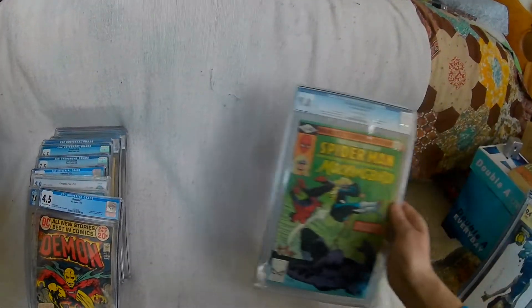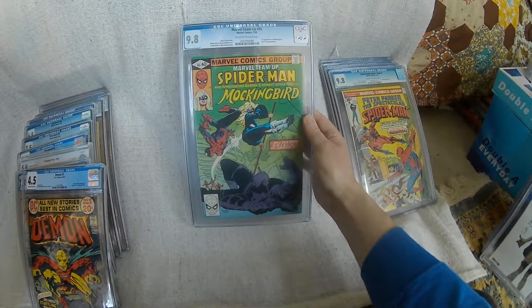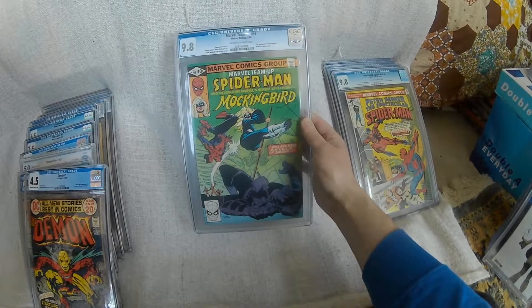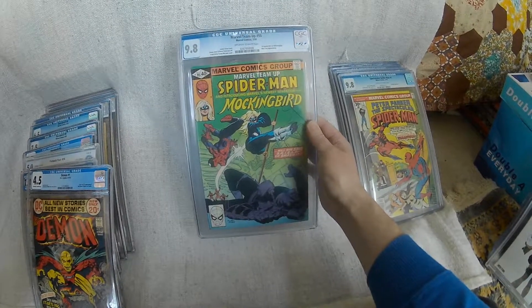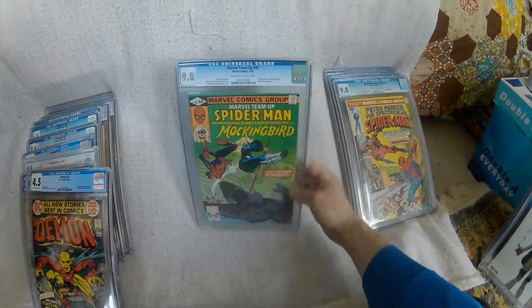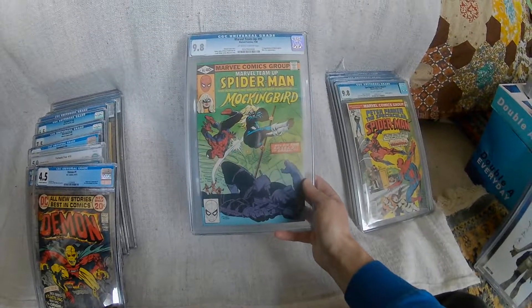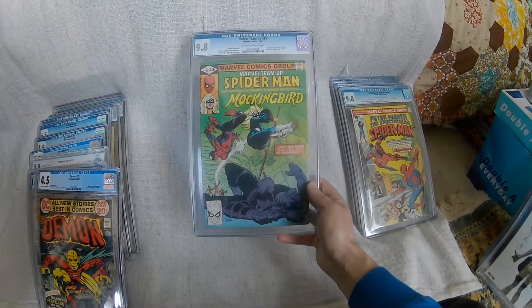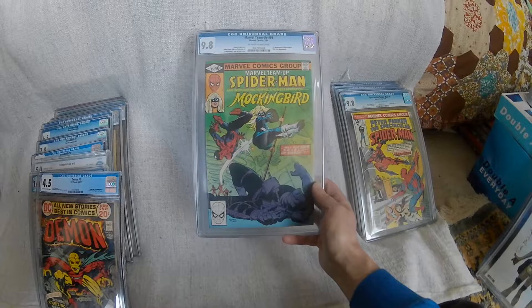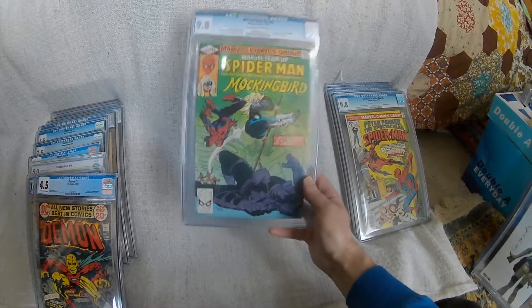The same thing for Marvel Team-Up — that's a direct edition, which is not quite as hard to find in that good a condition, but again 1980, 9.8. So that was a bit of a speculation buy. It was a decent price. I don't really sell comic books or speculate — I collect because I enjoy them. But hopefully if Mockingbird does turn up in some part of the Marvel Universe I'll be able to sell that and buy something else that I like.